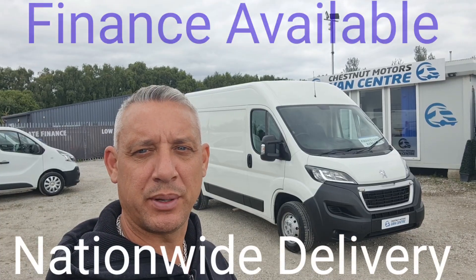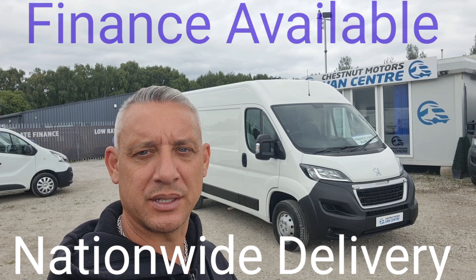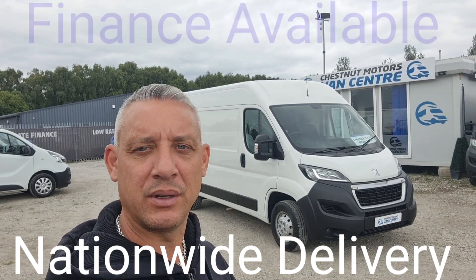So there you have it — 2021 Peugeot Boxer Professional. It's going to come with a new MOT and a full service from ourselves. Finance and nationwide delivery also available.